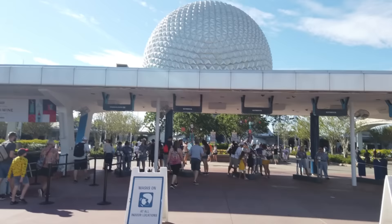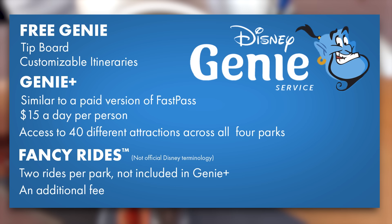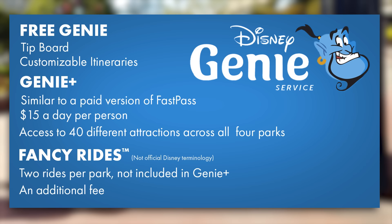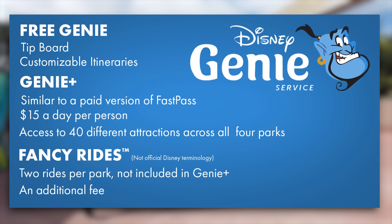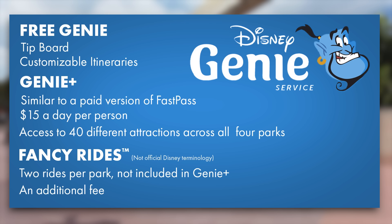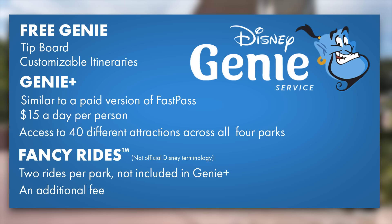Disney Genie is the brand new service that Disney rolled out. It has three different functions. There's the Free Genie, which provides a tip board, a dining tip board, and customizable itineraries. There's Genie Plus, which is $15 per day per person — it essentially replaced Fast Pass Plus and works at over 40 attractions across all four parks. You can use Genie Plus at as many attractions as you'd like in a day, however you cannot use it at the same attraction twice. And then there are also fancy rides — what I call the Individual Lightning Lane a la carte paid attraction selections — the top attractions in each park not included in Genie Plus, but you can still pay an individual ride fee to get on them.